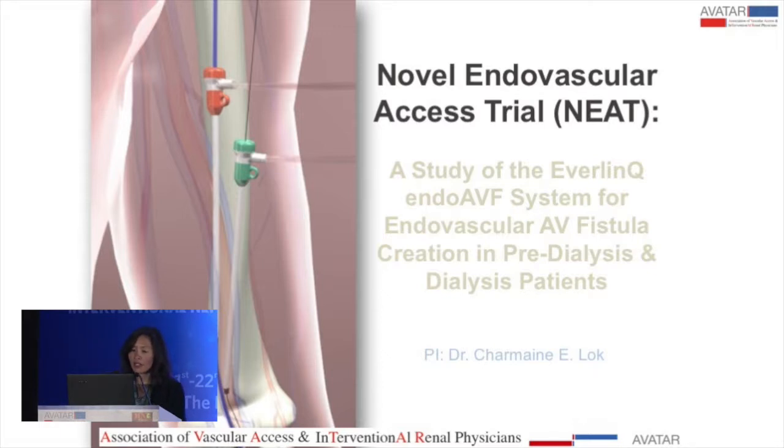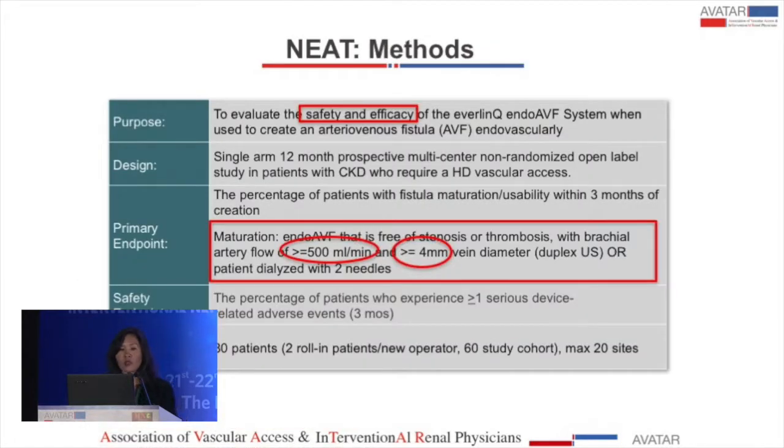The purpose of the study was to evaluate the safety and efficacy of the Everlink endo-fistula system. The primary endpoint was maturation of the endo-fistula, defined by a vessel flow greater than 500 milliliters per minute and greater than 4 millimeter vein diameter, with the patient being dialyzed with two needles. We had a secondary co-primary safety endpoint, and needed 80 patients to achieve a sample size of 60. We allowed 20 roll-in patients because this procedure had not been done before, and operators needed an opportunity to refine their technique before these patients were entered to be evaluated in the study.